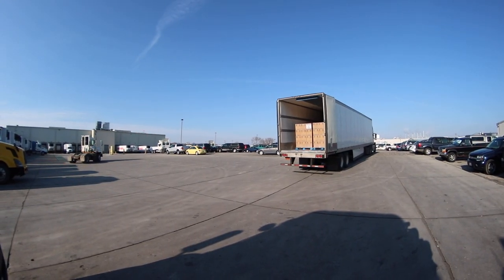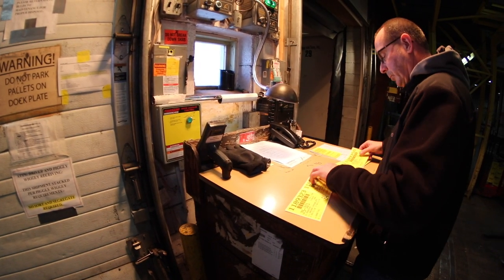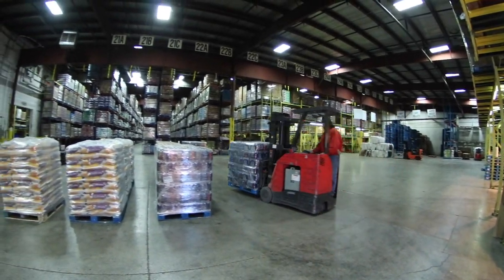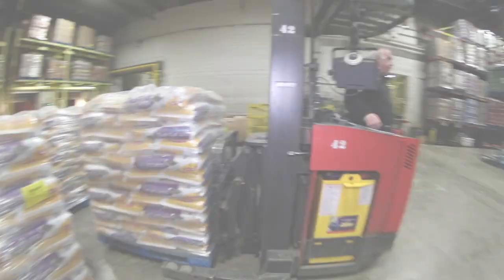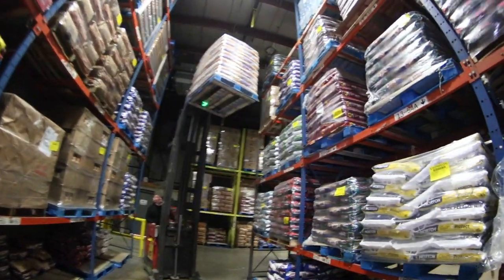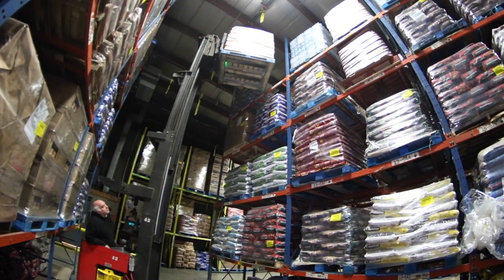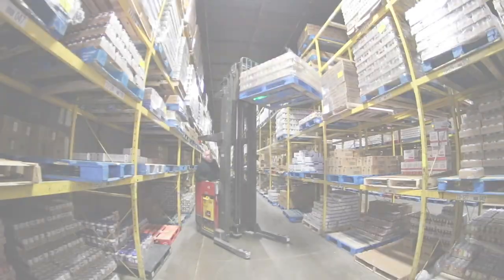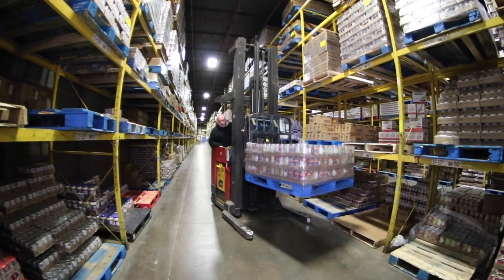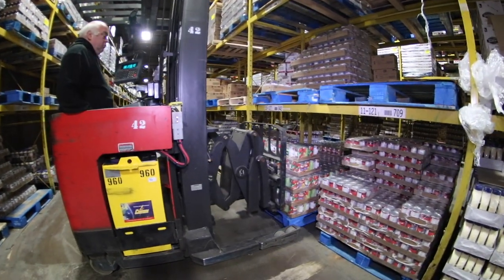Within these three departments, product is received into our inventory. It is then hauled by a machine operator and put away in a reserve slot for temporary storage. As product is ordered by our customers, it is then let down from the reserve slot and put into the pick slot to be made available for our order selectors.